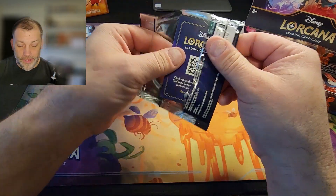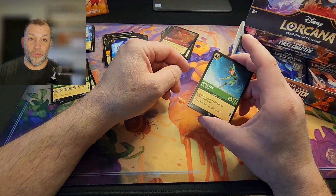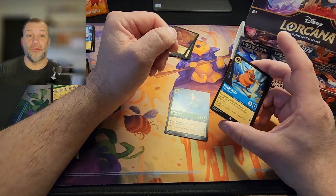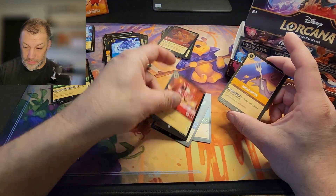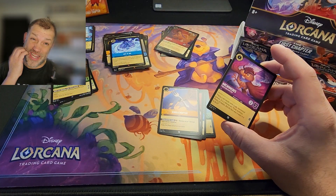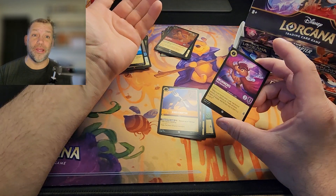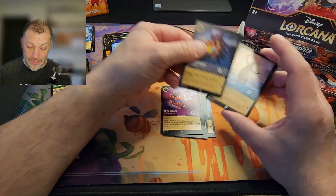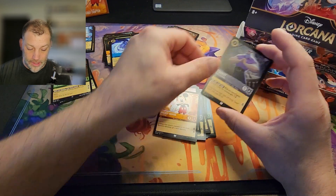I'd let my kid rip some packs but the way he handles cards — I won't let him look or touch anything unless it's in a penny sleeve and a top loader, and I'm hovering over him like a helicopter parent because he just wants to smash things. We've had to order him fake cards so that when he tries to take them to school, give them away, or trade them for candy, I can say 'buddy, you're not taking this — this is one of your best pulls.' Good old kids, I love them to death.